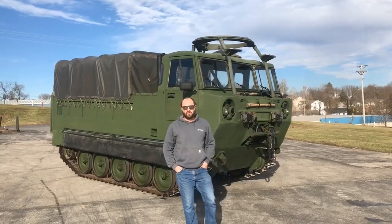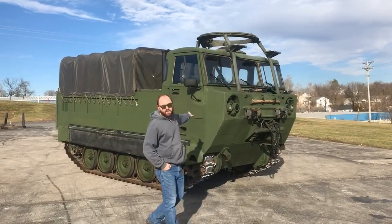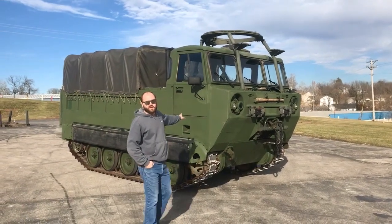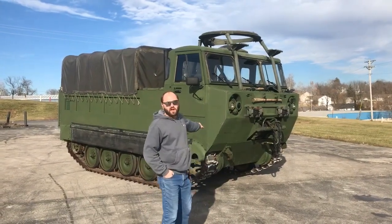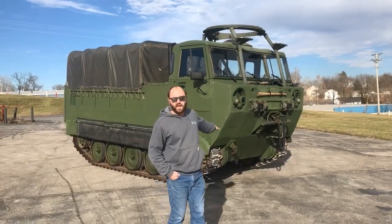Good afternoon everyone. My name is Joe Thatcher and I'm with Midwest Military Equipment out of Washington, Missouri. Behind me here is an M548A1. This is a 6-ton personnel carrier designed to be fully amphibious, and this unit is one of the most complete units we've ever had.